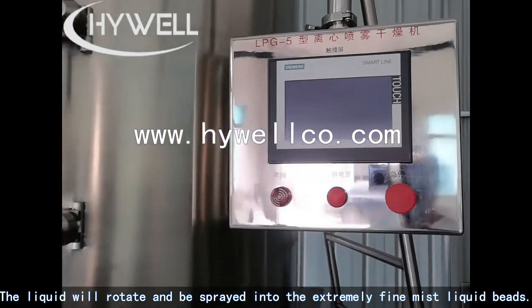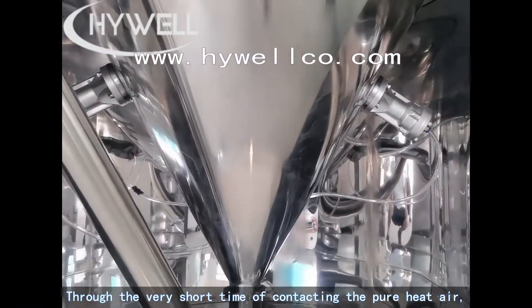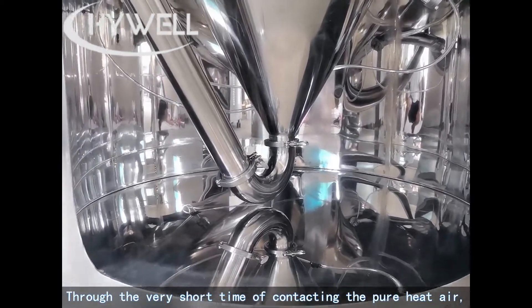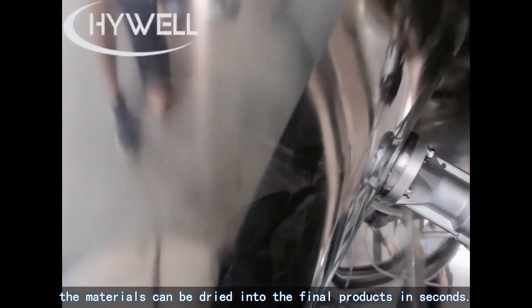The liquid will rotate and be sprayed into extremely fine mist liquid beads. Through very short contact time with the pure hot air, the materials can be dried into the final products in seconds.